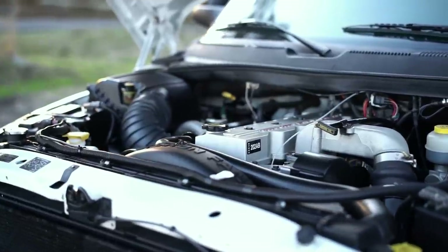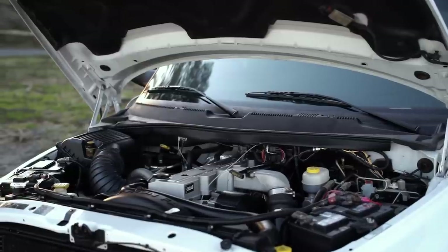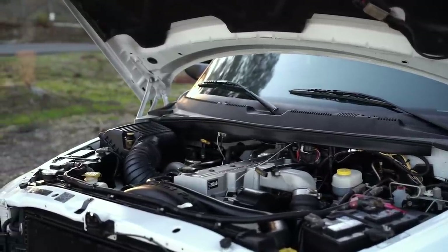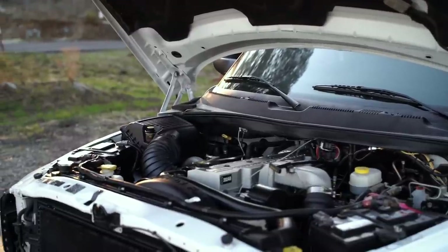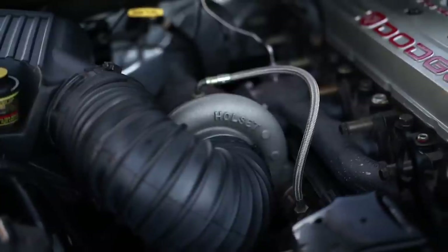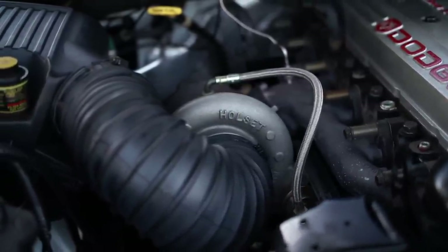Everything else in this truck is pretty much original and untouched. I've already detailed it — it was very, very clean because it was garage kept, but I've gone through and cleaned everything up to make it look really nice for the video.